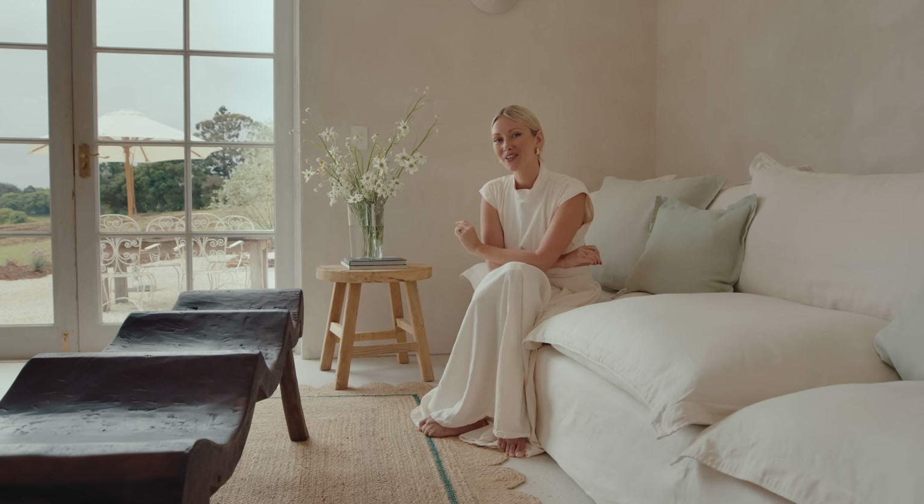We have lived here for not long — maybe two months — so it's still a work in progress, but it's so beautiful to wake up here.